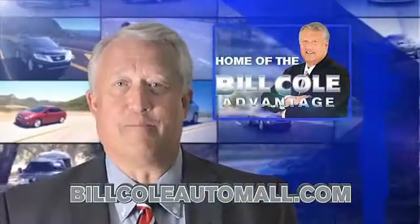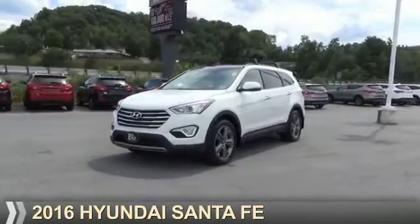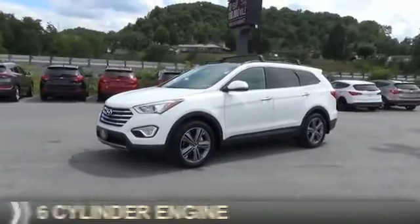Check out this vehicle from the Bill Cole Auto Mall. Presenting the 2016 Hyundai Santa Fe. It's powered by all-wheel drive and a six-cylinder engine.